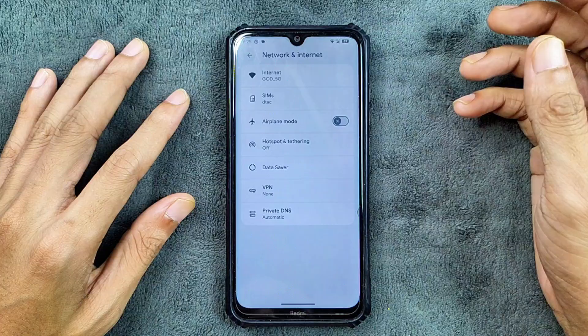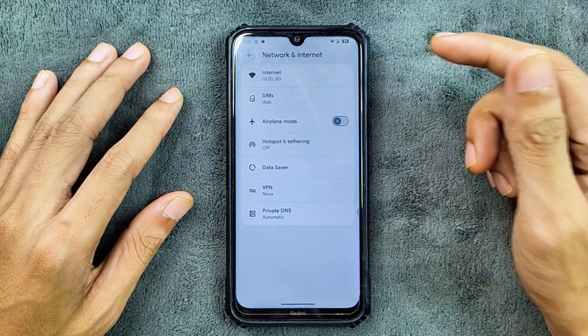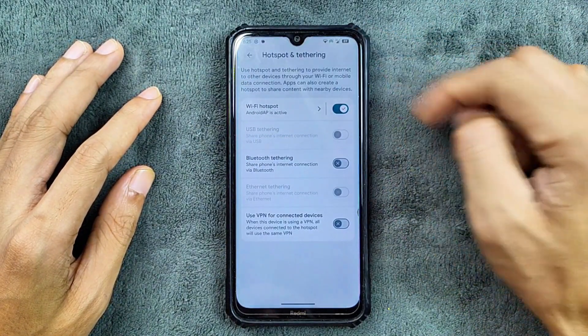In terms of network connectivity, Wi-Fi, Bluetooth, Hotspot, VoLTE, and VoWiFi — everything is working perfectly fine. And you can turn on Wi-Fi and Hotspot together, no issue, as you can see here.